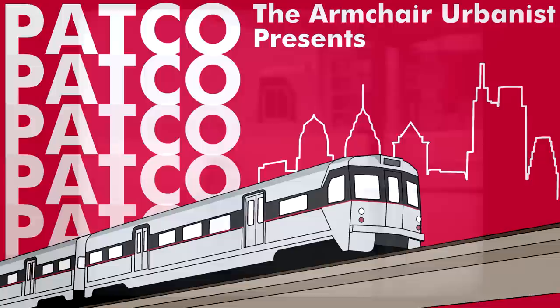The Port Authority Transit Corporation came up with the most advanced metro line in North America when it opened in 1969. They used existing technologies to the best of the extent of the era and started a trend in new metro construction — a trend that was focused on speed and the commute. This is the story of the train called the PATCO Speedline and the race to be the first modern metro line in the United States.